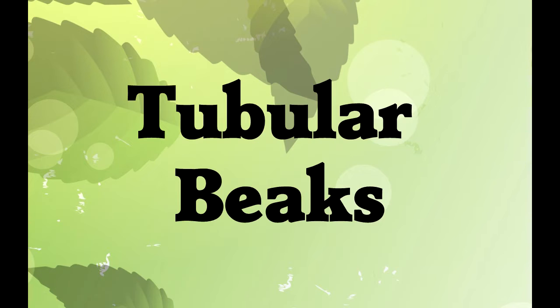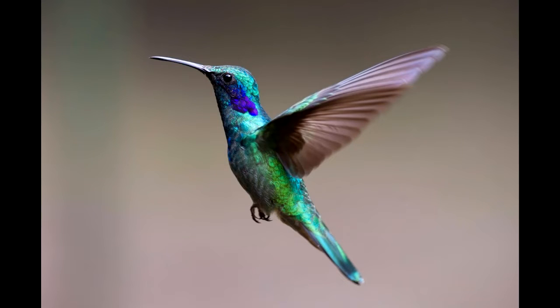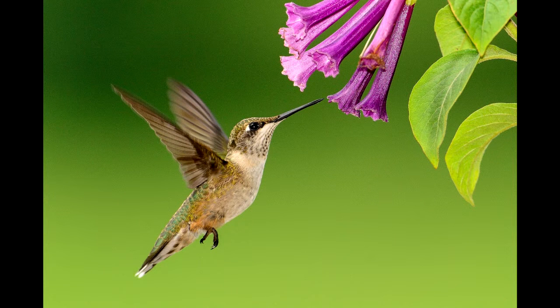Tubular beaks are used for feeding from flowers. They're found on the hummingbird. The hummingbird's long beak helps it reach deep into flowers to get nectar hidden inside. Some flowers are shaped just right for hummingbird beaks.